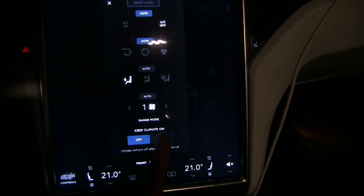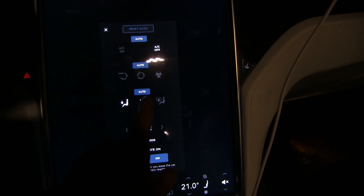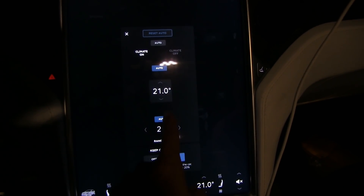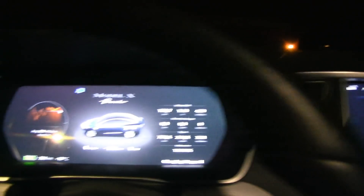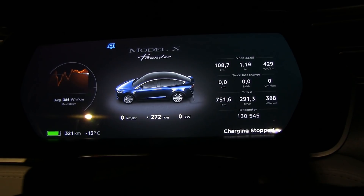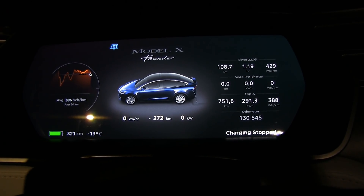I'll set the front fan to the lowest setting just to conserve energy up front, since I want the rear to be heated — I forced the rear to be on, with auto airflow and 21 degrees. I'll sleep in the back. We can see tomorrow morning how much energy we've consumed. I'm doing this test because I'm curious — I want to see how much energy you consume when it's really cold outside. It could somewhat simulate a snowstorm scenario.